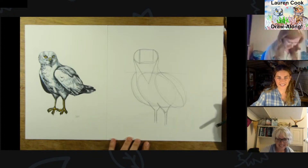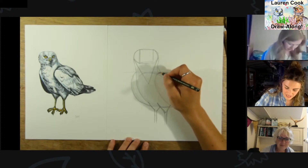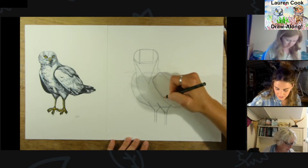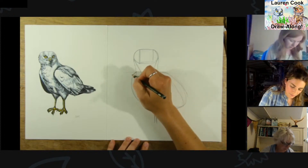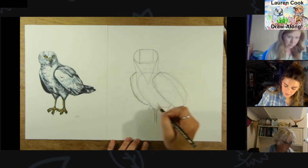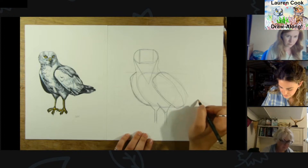Right, now we're going to add in just a couple more lines before we rub out some of these shapes. The wings are a little bit more square, so I'm basically just adding on a corner here and a corner here, then another one on the other side. And the tail is kind of a vague triangle shape like this.